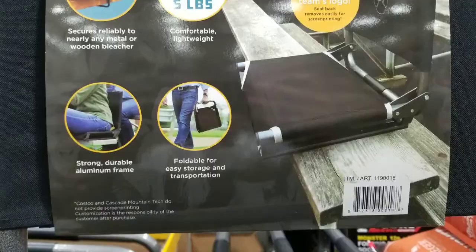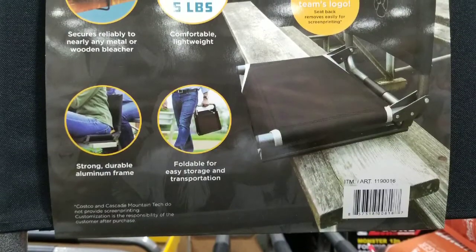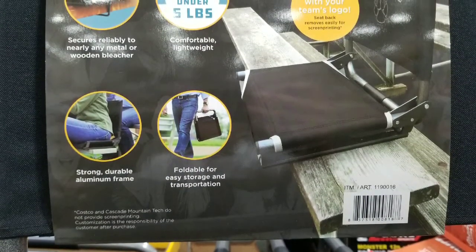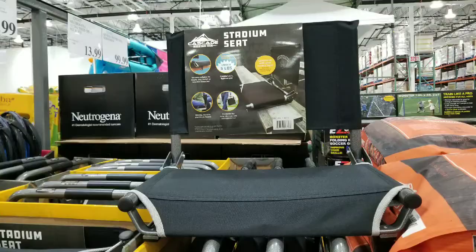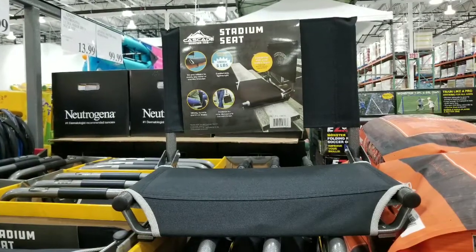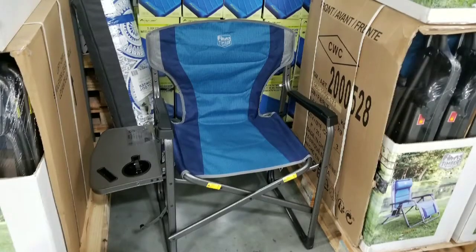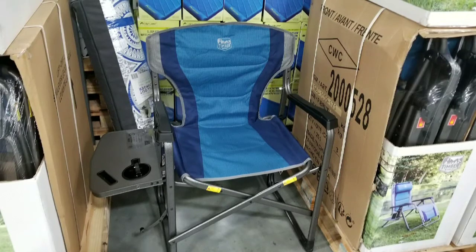It's comfortable, it's under five pounds, it's foldable for transport, and it's strong and durable. If you're going on a lot of camping trips, this might be very useful, especially if there are splinters on the wooden bleachers. There are other outdoor camping furniture options out there right now, so it's pretty cool.